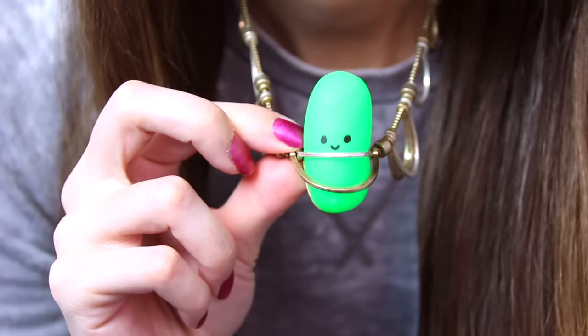Pickle Rick is going to be my moral support. He's my muse.